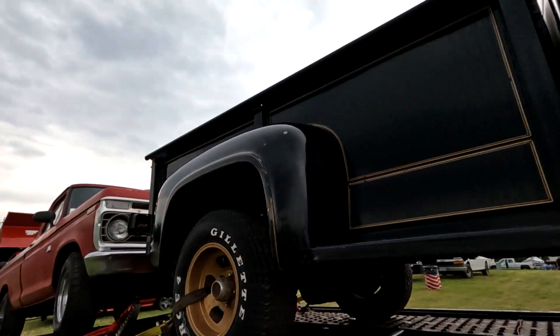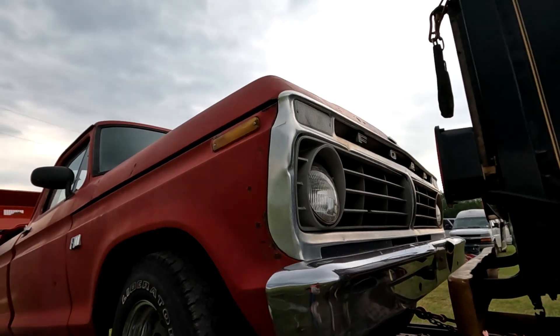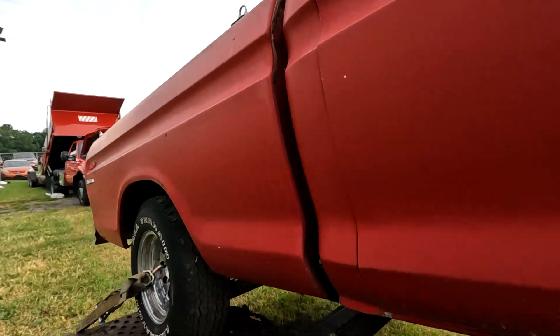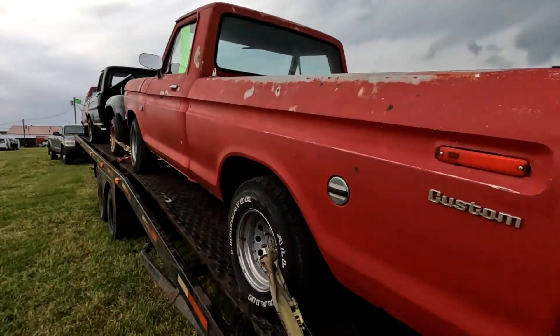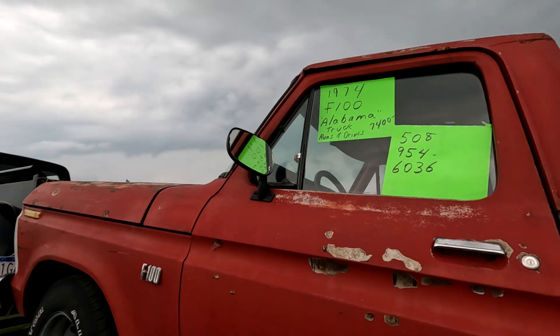And then the last one — I can't even tell you what it is. I'm going to say a 1970-something F-100 Custom — also an Alabama truck, 7,400 bucks.